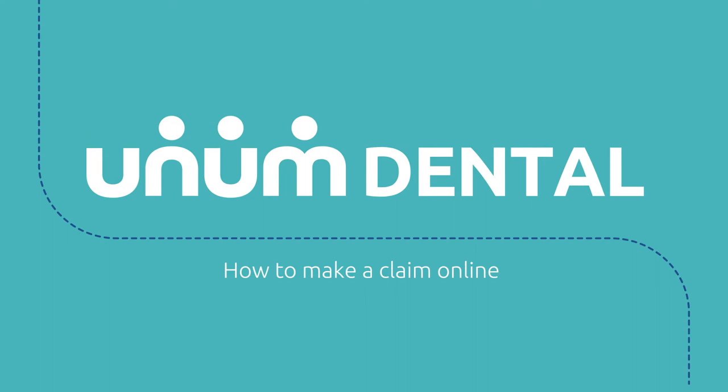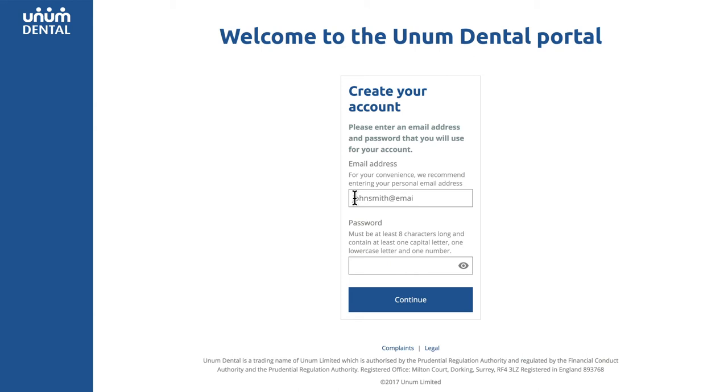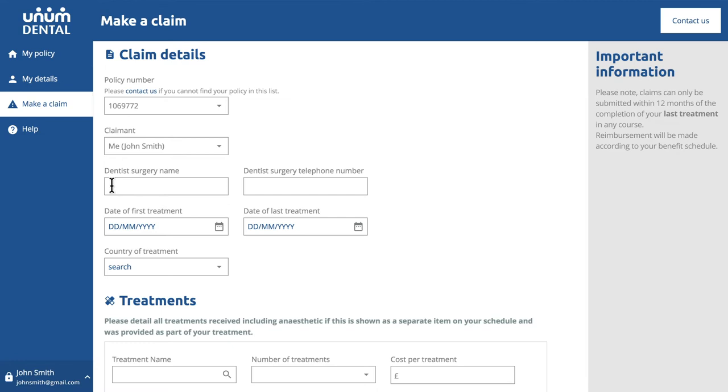Did you know Unum Dental offer an easy, paper-free way to submit your dental claim? Use the registration link in your welcome email to set your username and password. Once logged in, click Make a Claim from the home screen.